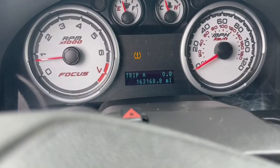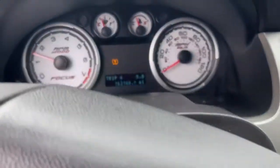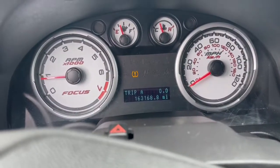163,168 miles. Missing the passenger side sun visor. Car runs good, shifts good. Great fuel economy.